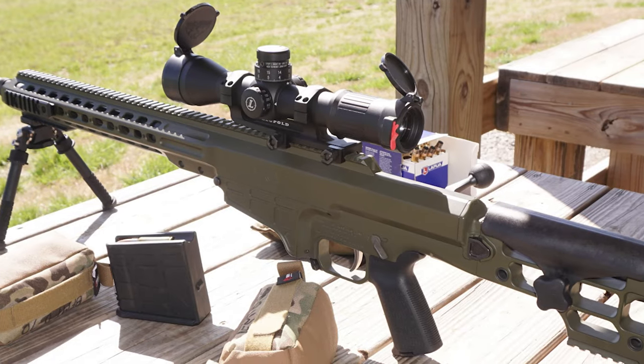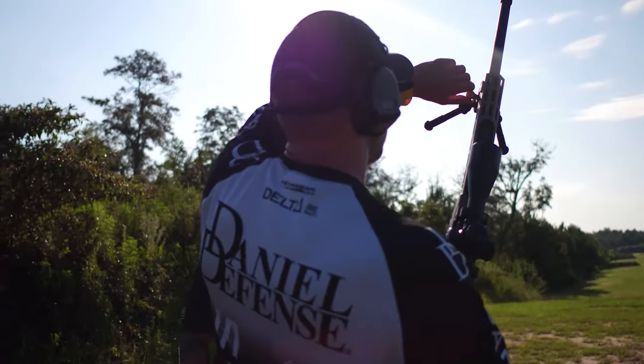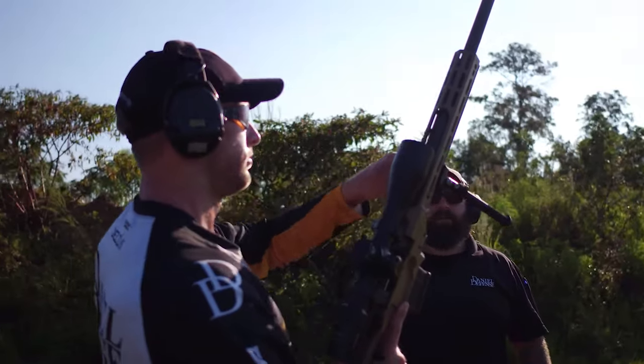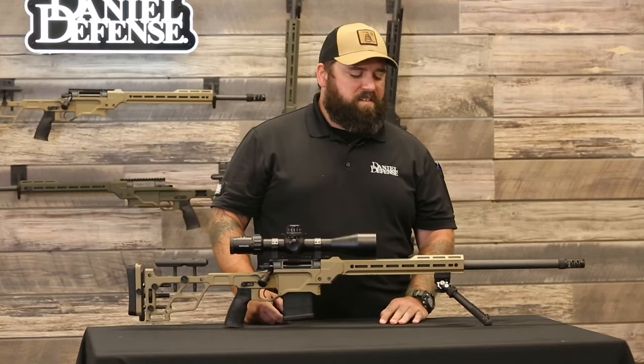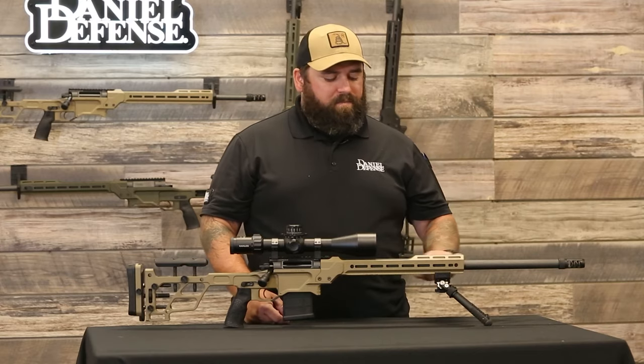So that wraps up our list of the best sniper rifles. Hope you found this video helpful, and if so, please leave a thumbs up. Let us know in the comments which sniper rifle you are going to choose. Thanks for watching.